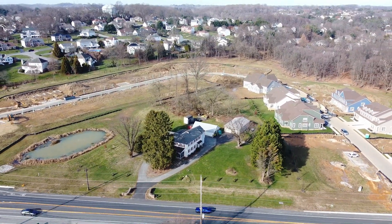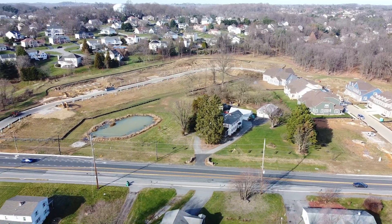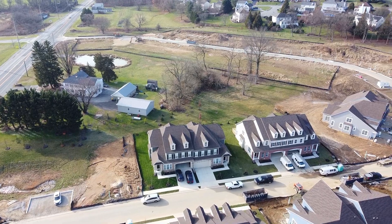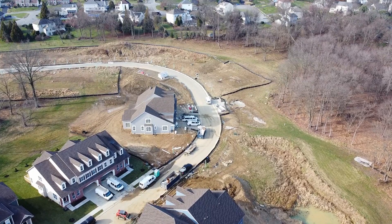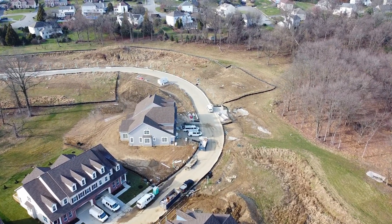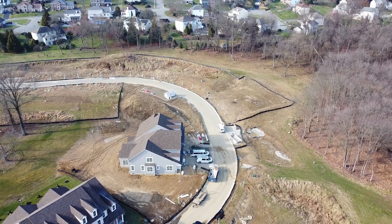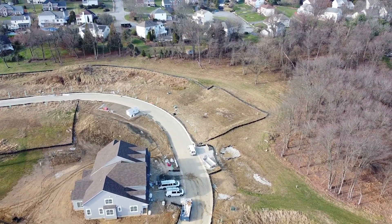Now we've gone across Valley Road, and you can see what this community is going to look like. Here's a closer look at some of these twin homes, which look fairly large. Go to the website if you'd like to get more information about Valley Grove.